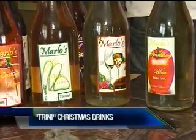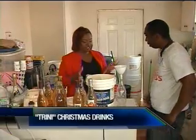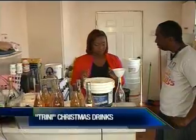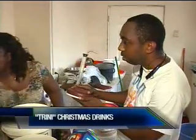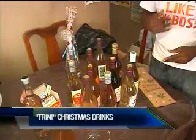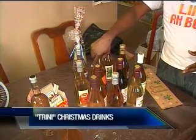To get a better understanding of how this beverage is made, we were invited into the home of Marlowe's Sparkling Wines. Owner Marlon James has been in the business for the past 23 years, a skill he has perfected since age 14. Together with his wife Natasha, Marlon says their wines should be on every household table for the season.